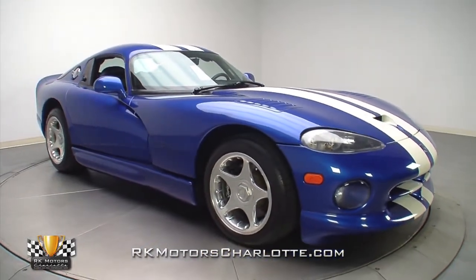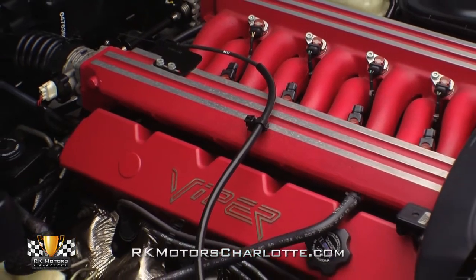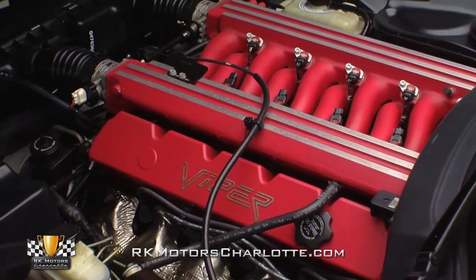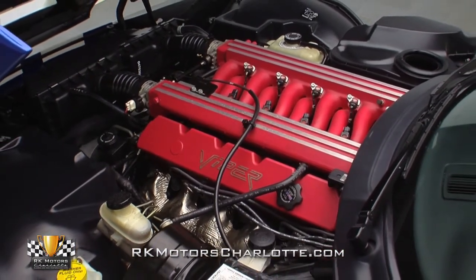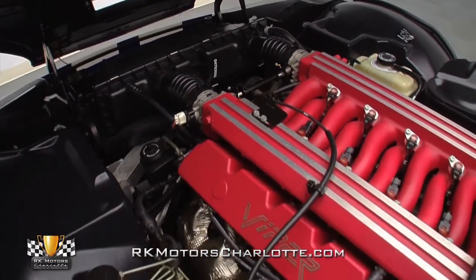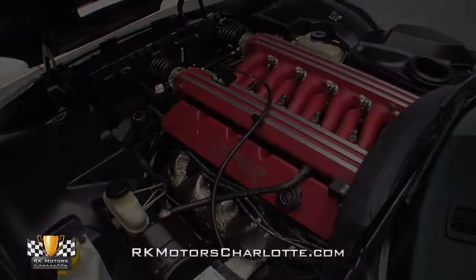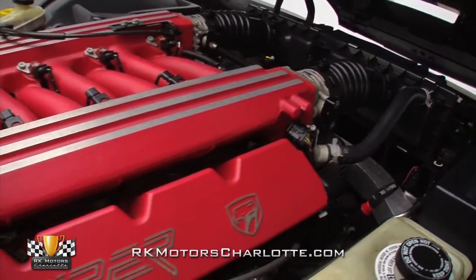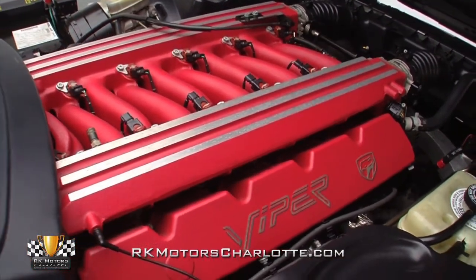Even more outrageous than this Viper's swoopy bodywork is its 8.3 liter V10 engine cranking out 450 horsepower and 490 pound feet of torque, making this Dodge one of the rawest and scariest supercars ever produced. It's virtually impossible to hurt one of these Viper engines as they are notoriously over-engineered and literally assembled for track time combat. As a result, weekend warriors have been putting insane levels of boost through stock V10s for years without any difficulties whatsoever.